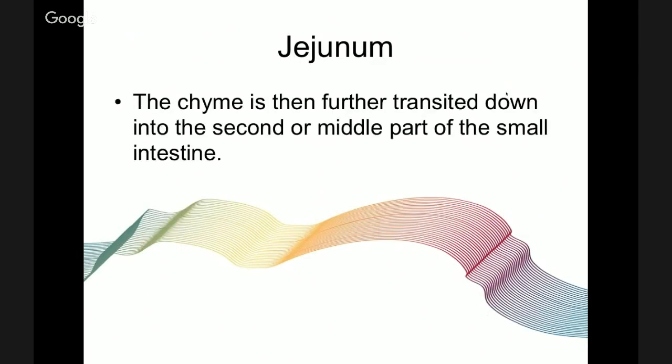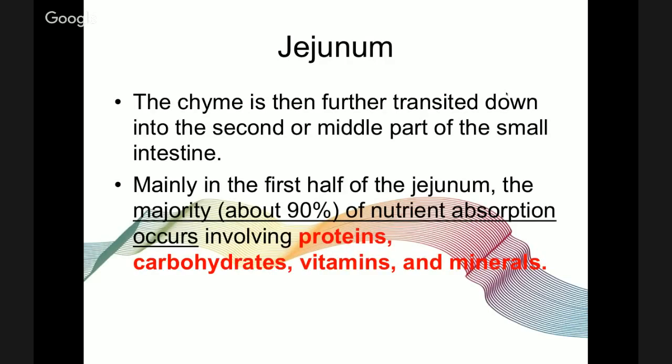The chyme is then transitioned down into the second or middle part of the small intestine — the jejunum — where the majority of nutrients are absorbed. About 90% of nutrient absorption happens in this portion of the small intestine. This involves proteins, carbohydrates, vitamins, and minerals.